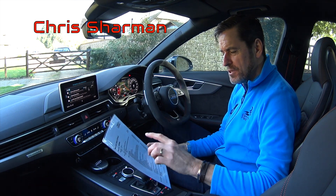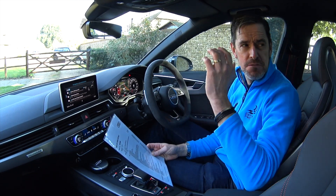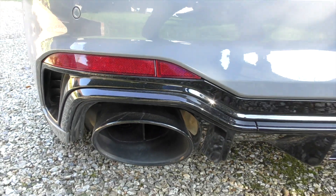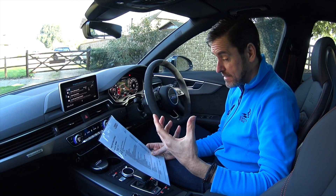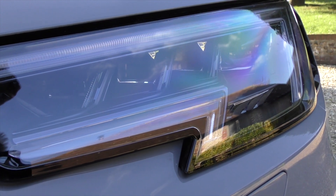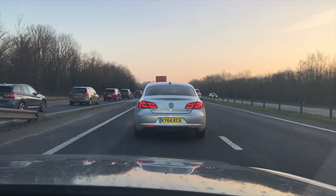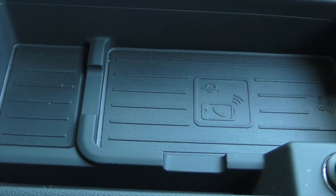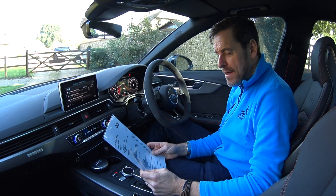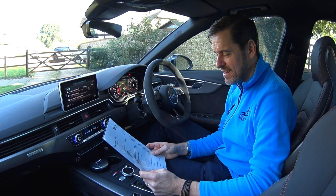Next question from Chris Sharman: which are the must-have options? Number one: the panoramic glass roof — I absolutely have to have that, it makes the car so much more light and airy. I'd definitely go for the sports exhaust — it's not the loudest but it has a lovely tone, and it's a £1,250 option. I'd also go for the matrix LED headlamps — absolutely brilliant. Adaptive cruise control, the Bang & Olufsen stereo, the Audi phone box with wireless charging, heated front seats, and the wheels — a £2,000 option, the biggest kerb risk ever, but they look stunning. There are a few things in that list I'd have to have.